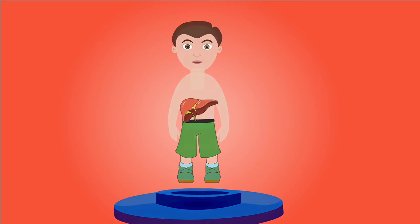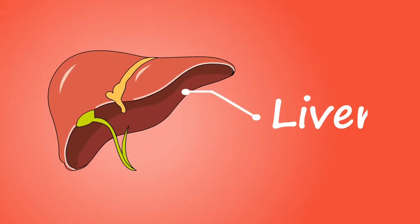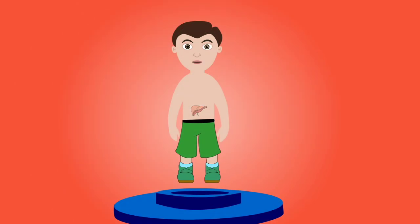The liver lies on the right side of the abdominal cavity beneath the diaphragm. Its main function is to process the contents of the blood to ensure its composition remains the same.